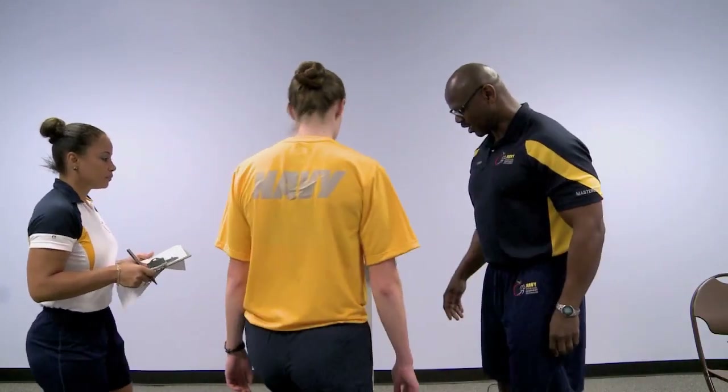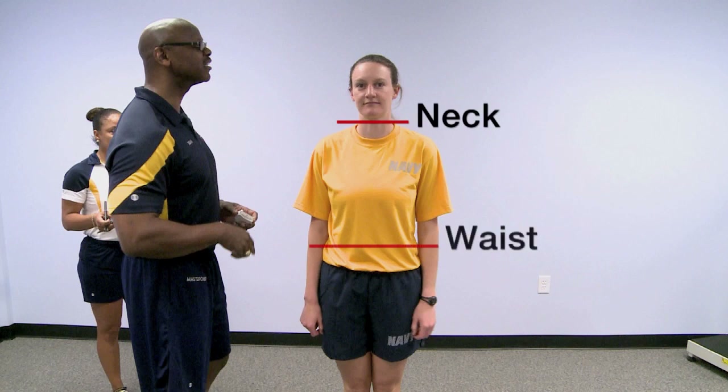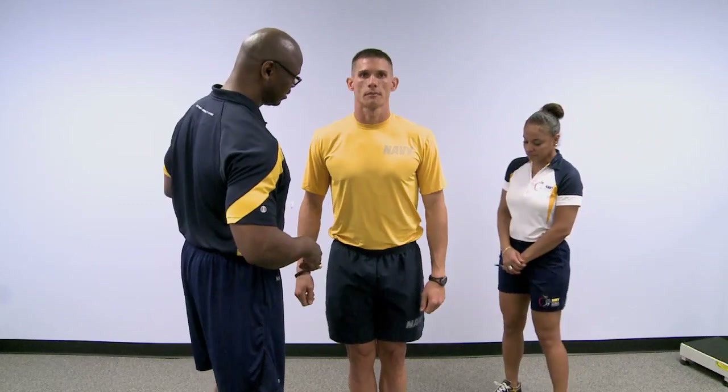The purpose of the BCA video, first of all for the CFLs, is for them to look at the proper BCA procedures and make sure that they are actually doing them right. And then for the sailors, they can look to verify that it is being conducted correctly, and they can also use that to test themselves if they desire.